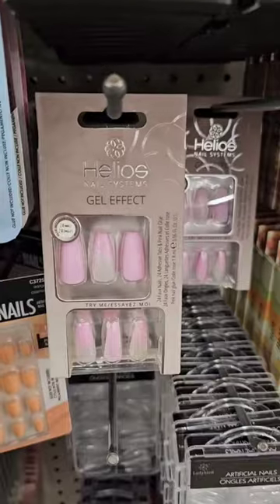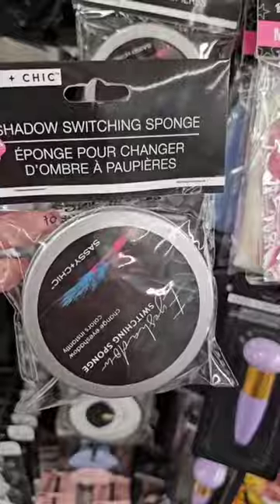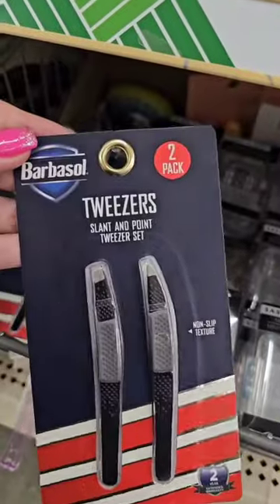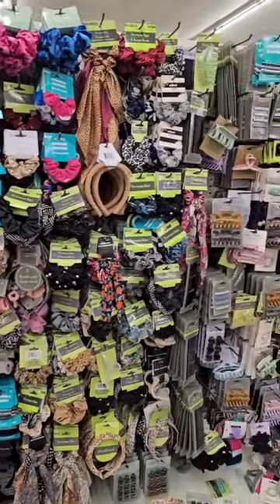Look how cute these nails are, these are really pretty. I'm gonna grab a few for giveaways. I really like these so I'm gonna grab another one. This brush looks really nice. How stinking cute are these — the little suitcase! And these tweezers look really good, I'm gonna pick these up.